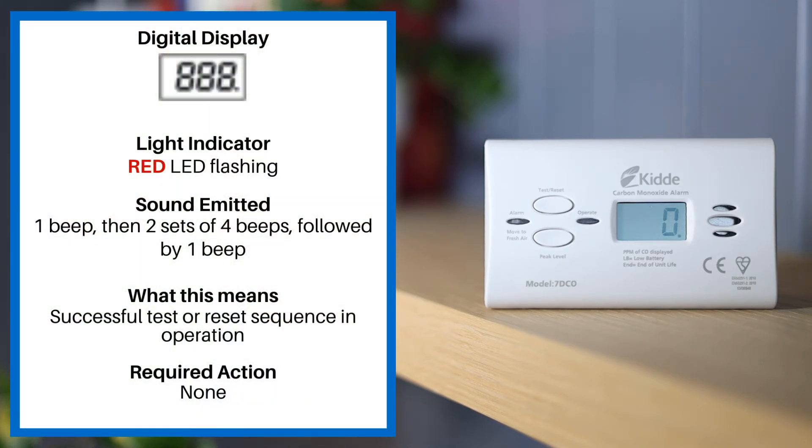If the digital display reads 888, the light indicator is a red LED flashing. The sound emitted is one beep and two sets of four beeps followed by one beep. This means successful test or reset sequence in operation. No action required.